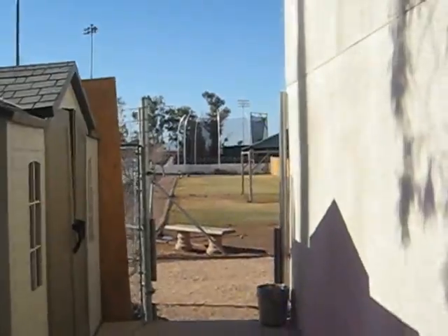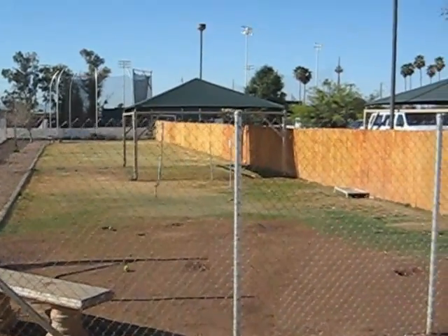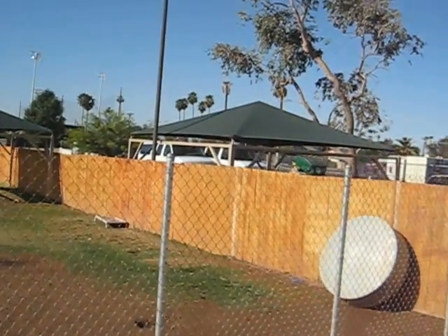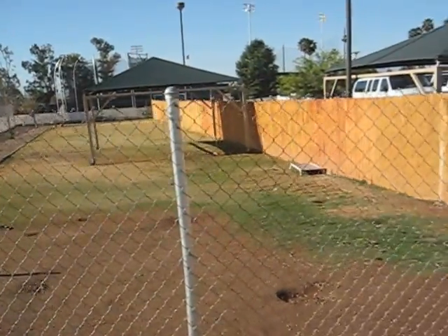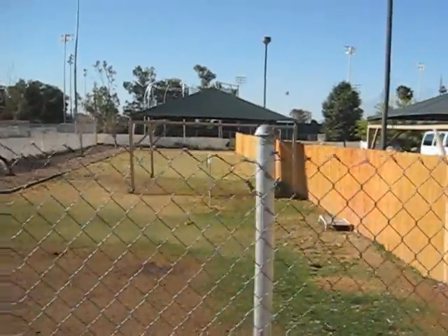Those are the smaller dogs. Where do the big dogs go? They go over here. You'll see we have two large yards on the south side of the building. The parking lot's behind me, Grand Canyon University is over here. For those of you who like cardinal directions, this is the southeast yard. There are shade units there.